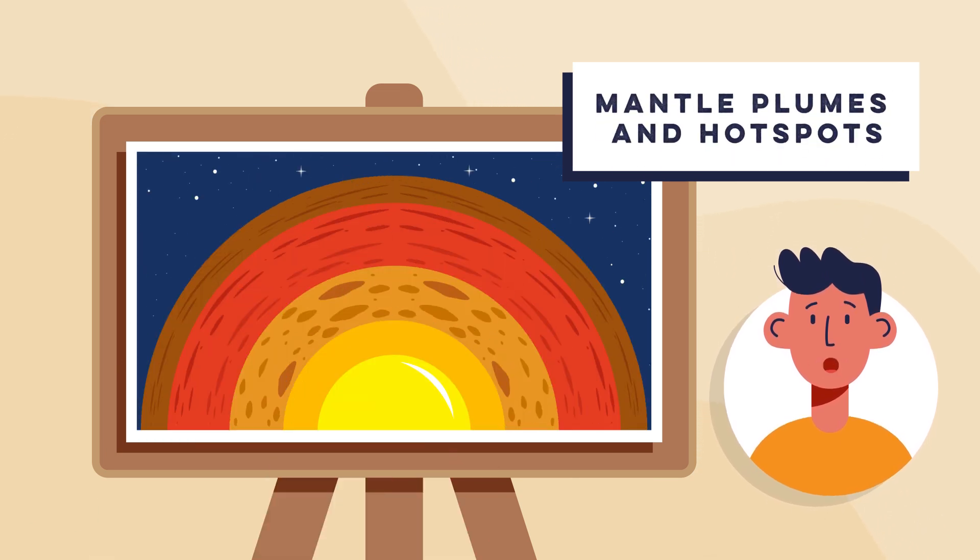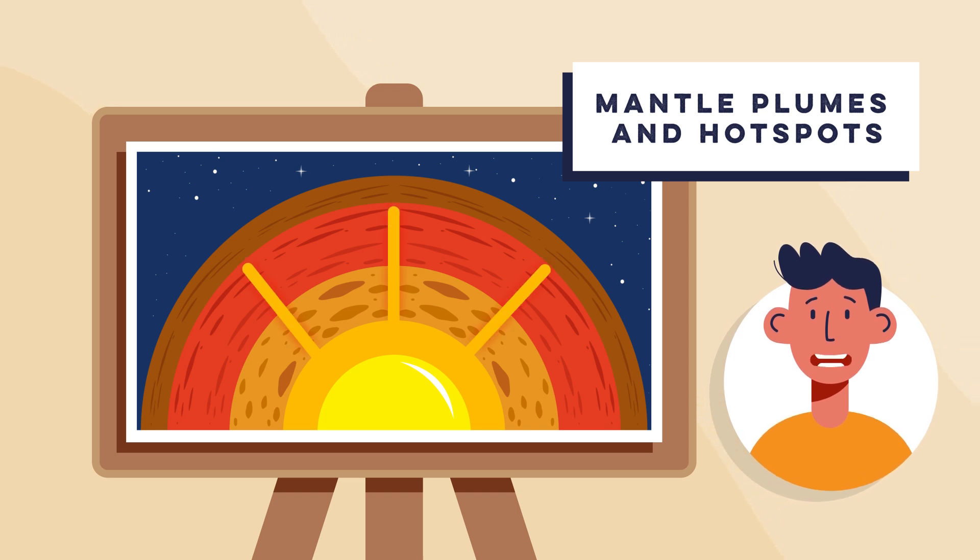Step two: as the heat rises, it forms mantle plumes — columns of extremely hot rock that ascend through the mantle.